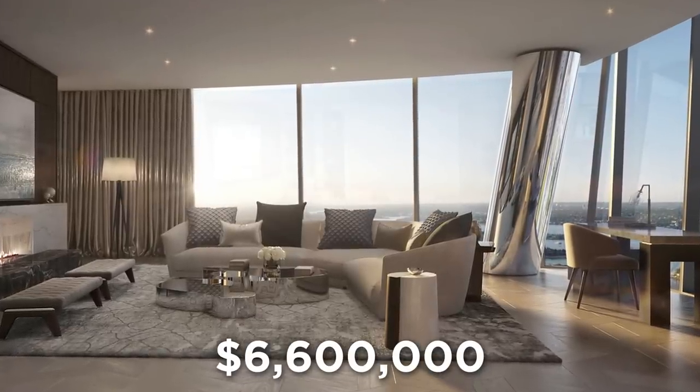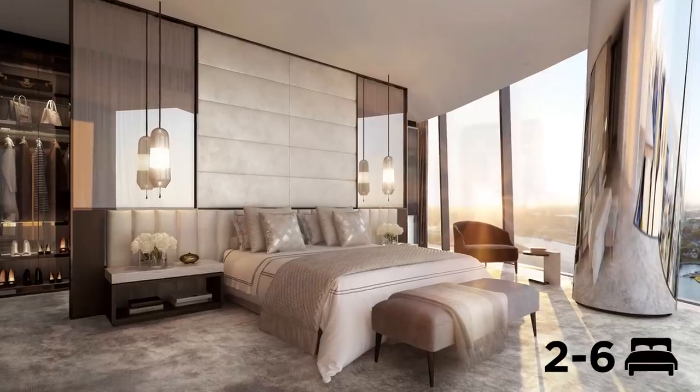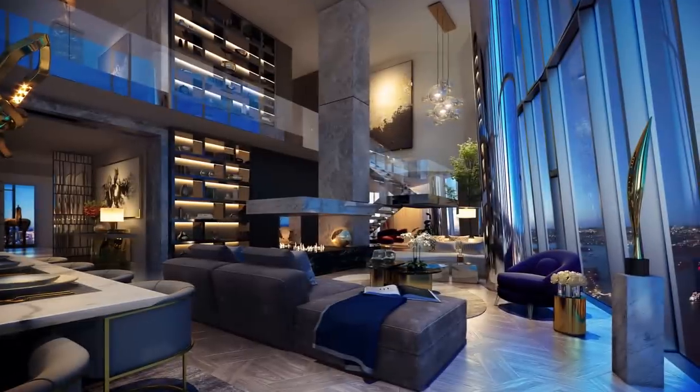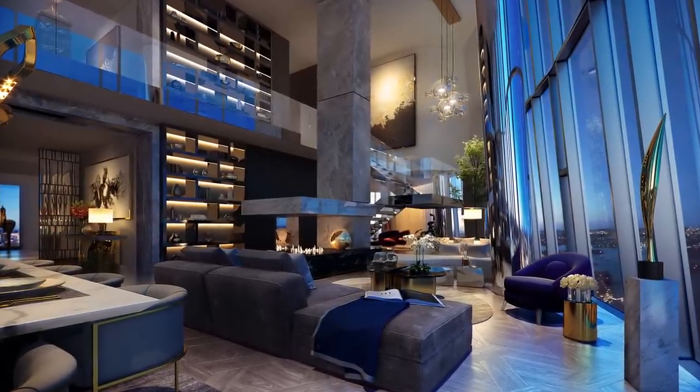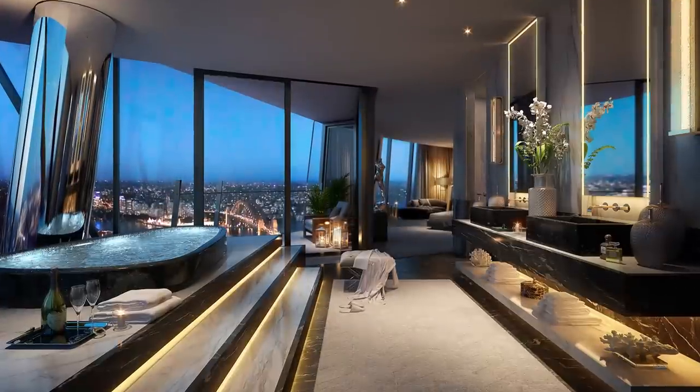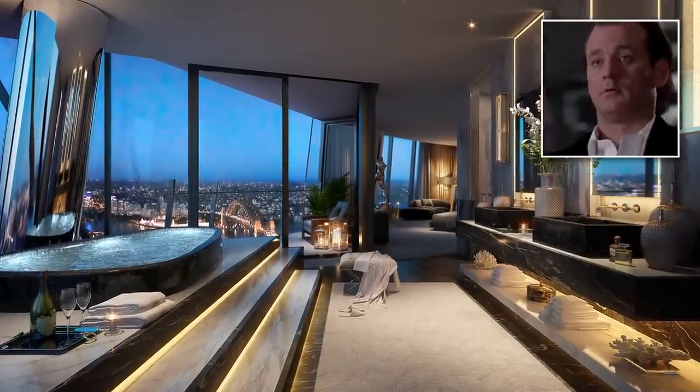That coveted view of the harbor will have one hell of a price tag. Starting at a sky-high $6.6 million, standard apartments will have two to six bedrooms and a great view to boot. But for more than one floor, you'll need some big bucks, because the two-story penthouse at its peak is rumored to be hitting the market at a mental $100 million.